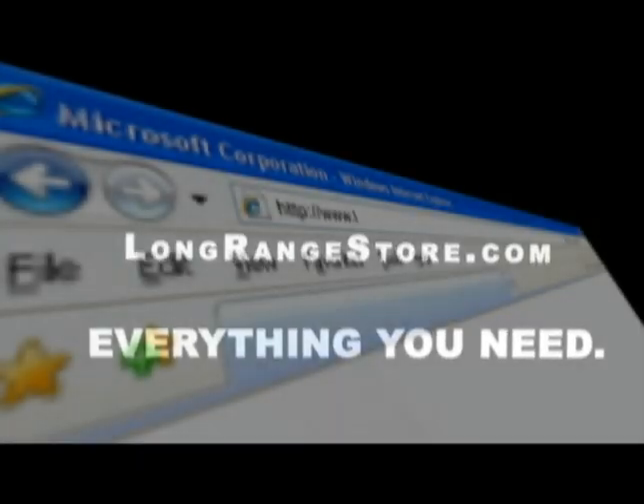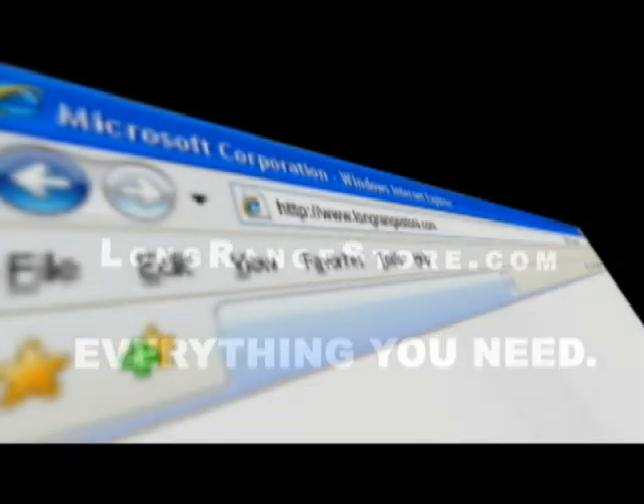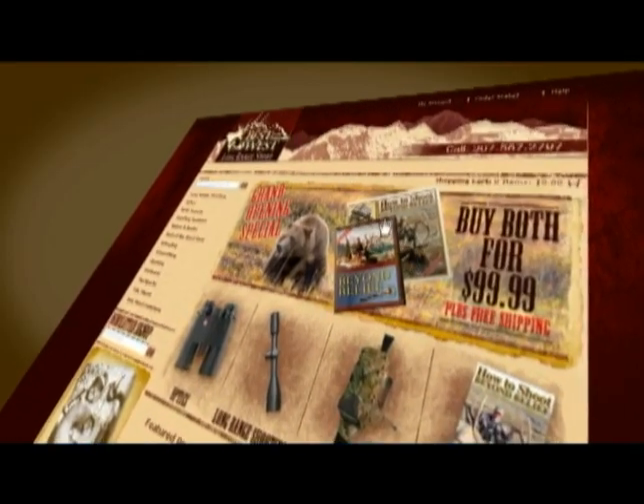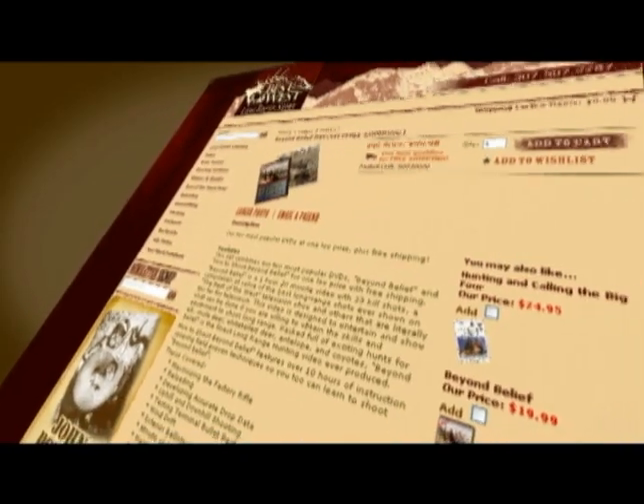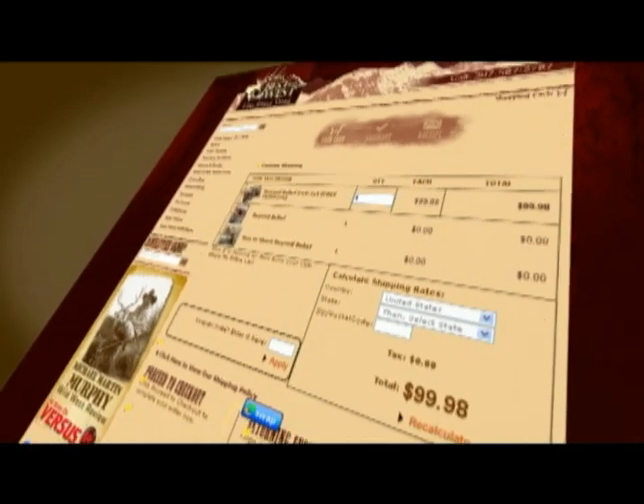For shooting products, visit our website at longrangestore.com. It's safe, it's secure, it's easy.